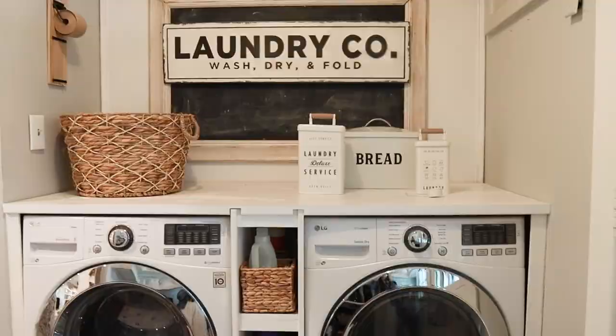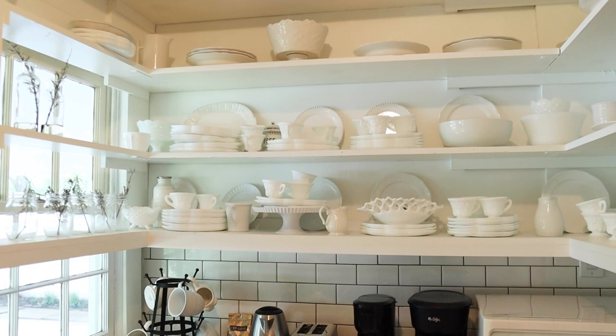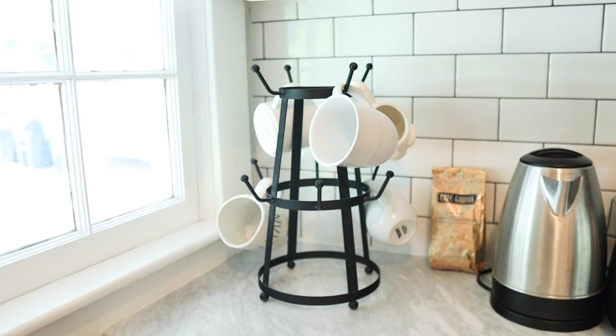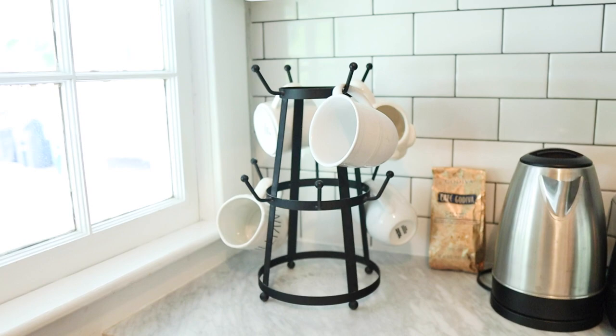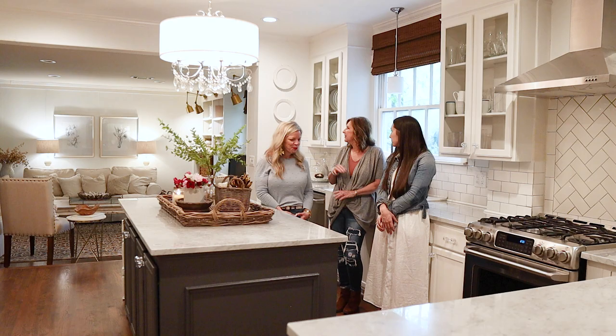There's a butler's pantry on one side and a laundry room on the other. We hide the trash behind a sliding barn door — people don't even know it's there. There's also a coffee bar in the butler's pantry with more white dishes.